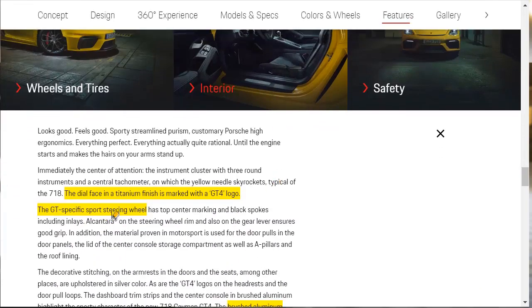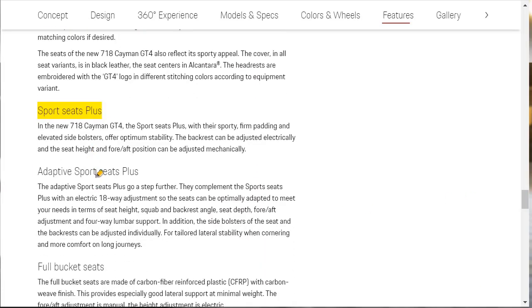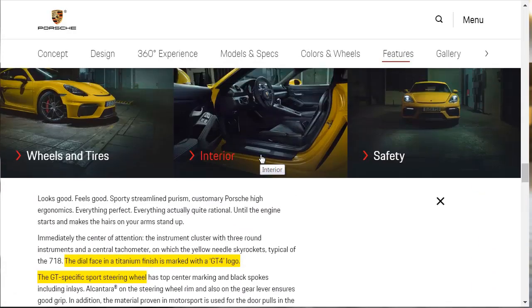Brushing over the interior: there's a GT-specific sport steering wheel. The center instrument cluster dial face is in titanium finish and marked with the GT4 logo. There's a brushed aluminum interior package. There's also a leather interior with extensive leather stitching and Alcantara — so we're definitely going to get the leather interior. They're also telling us about the Adaptive Sport Seats Plus and full seat backs made with carbon fiber reinforced plastic, which is what makes them look so cool.